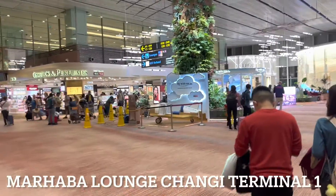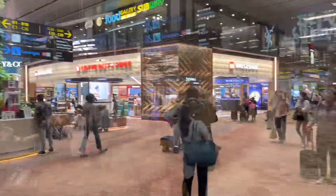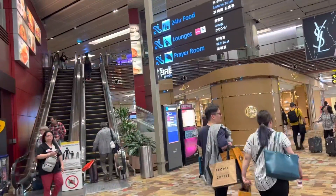Welcome to Terminal 1, newly redesigned. This is beautiful. Take a walk with the new Terminal 1. Let's go.